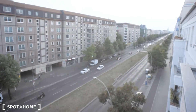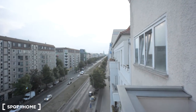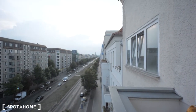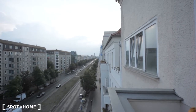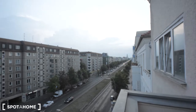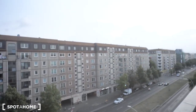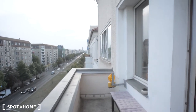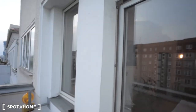And on the other side — actually, that is Frankfurter Tor, I'm sorry. The other one is Frankfurter Allee. That's a beautiful sunset. The windows are isolating quite well, so you won't have to hear any of the noise from the street. Now I'm going back to show you the rest of the flat.